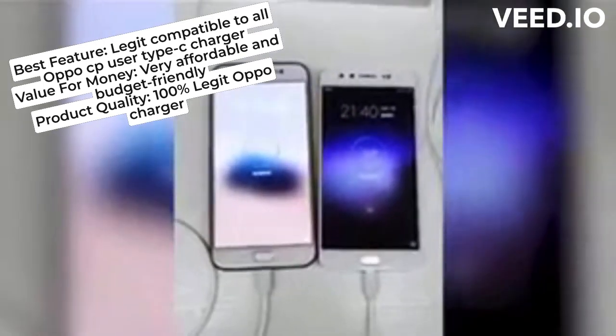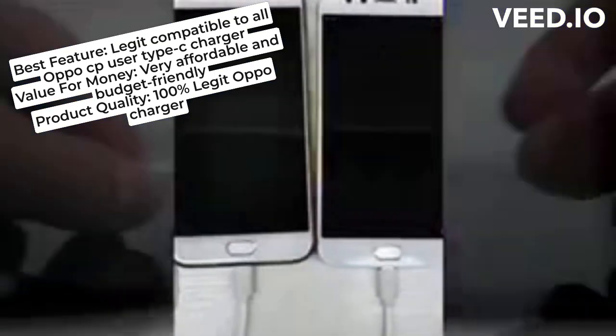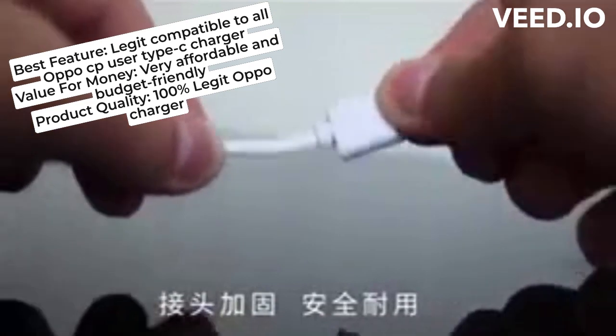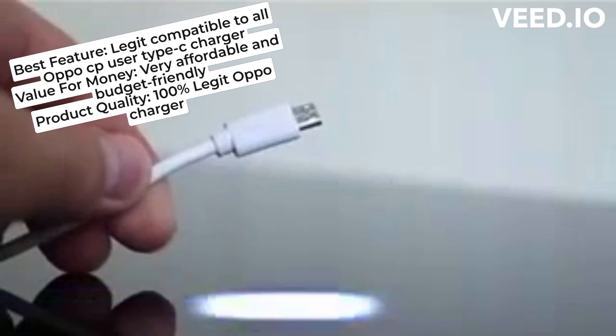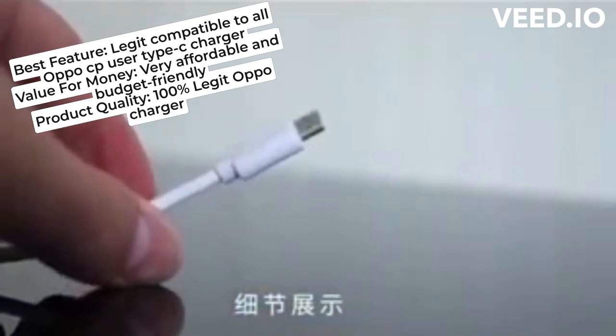Very affordable. Yung unang nabili ko is for my daughter, while this one is for me. Thank you seller! Best feature: legit, compatible to all OPPO CP user Type C charger. Value for money, very affordable and budget friendly. Product quality 100.